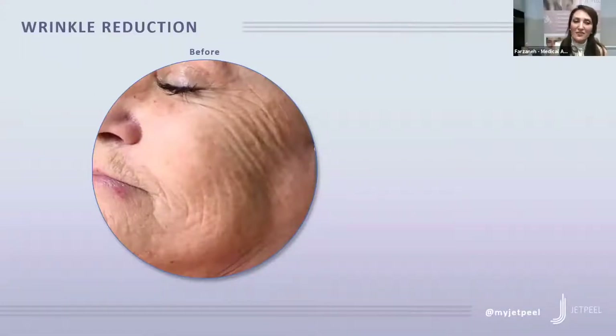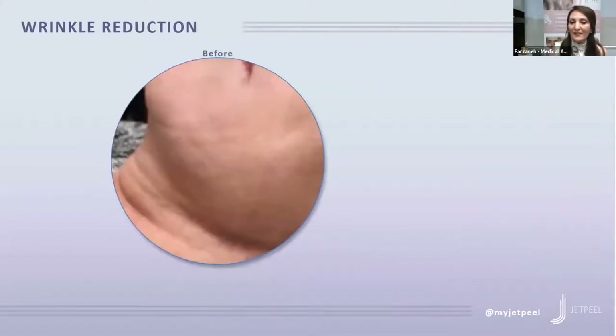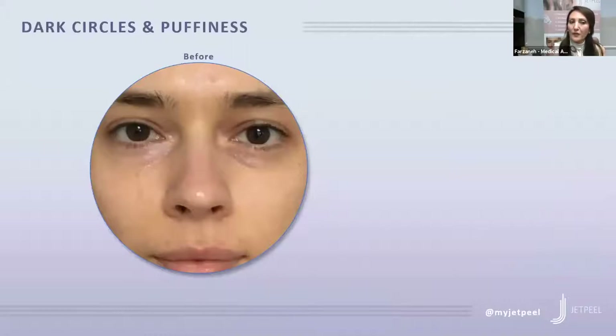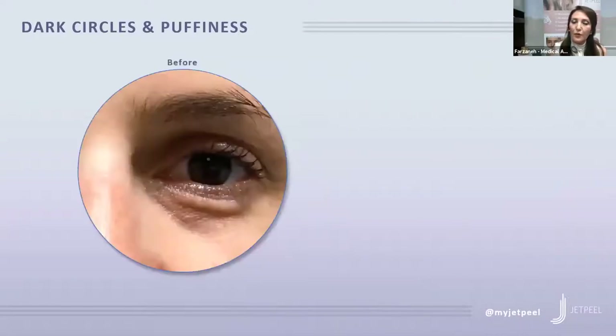Here are before and after pictures for wrinkle reduction—before the treatment and after, the result is after three treatments. This next picture is taken immediately after lymphatic drainage. You can see around the neckline the skin is lifted. After the treatment, I give the mirror to my patient and they can see one side of the skin is lifting because we've removed all the toxins. This is for dark circles and puffiness—before and after, result after one treatment.